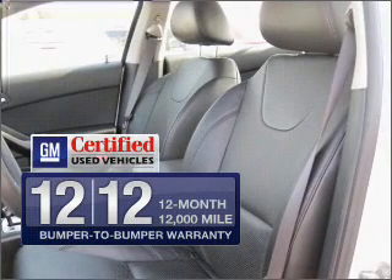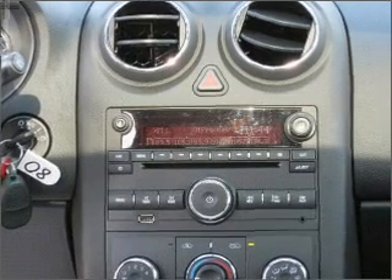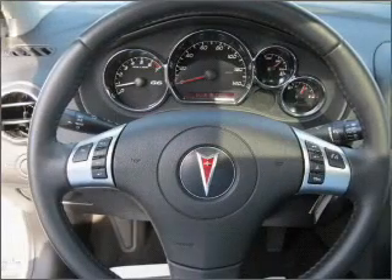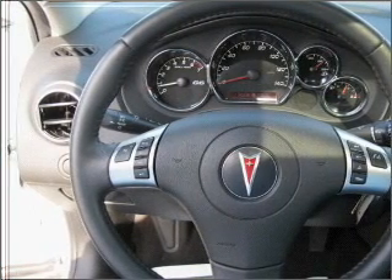Get the quality and value you expect with the GM certified warranty on this vehicle. Premium wheels lend a distinctive appearance. Anti-lock brakes help you bring your vehicle to a safe stop, and the sunroof lets fresh air in.